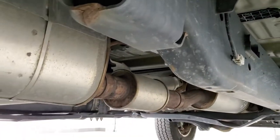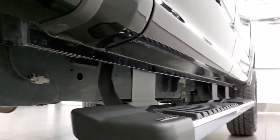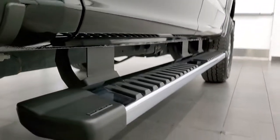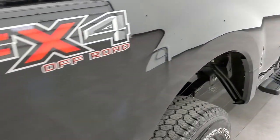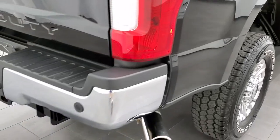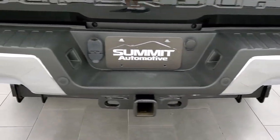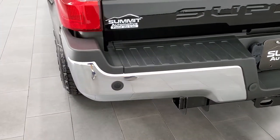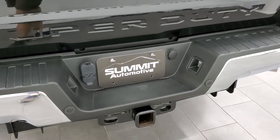The frame and underbody are exceptionally clean. It has all the remaining factory exhaust and the lower rockers all look really good. It has the factory chrome step bars, which are in nice shape. The FX4 off-road suspension package includes the chrome-tipped exhaust. The rear bumper is in excellent shape, and it has backup parking sensors and a full towing package which includes the receiver hitch and four-pin and seven-pin wiring.